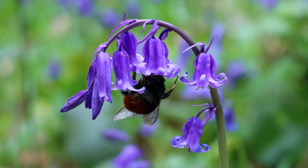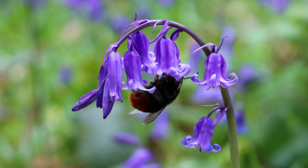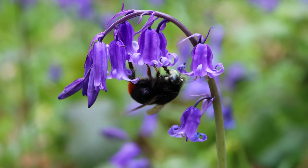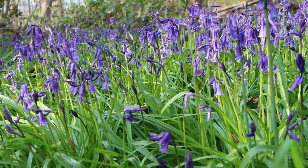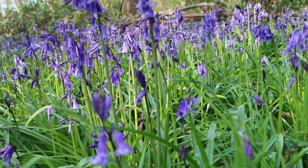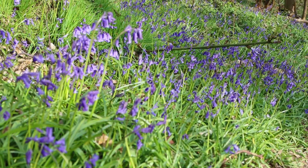These sweet-smelling flowers drip to one side of the flowering stem. They are rich in pollen and nectar and are pollinated by bumblebees all across the UK. However, they may be visited by other insects too, such as butterflies and other creatures in the woodlands. Honeybees sometimes steal the nectar without pollinating the flowers by biting a little hole in the base of the bell. However, this does not affect the number of pollinated flowers in the area.